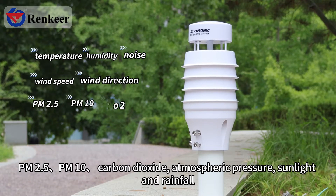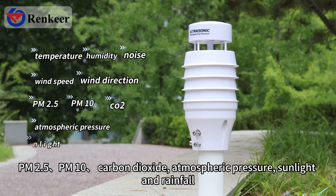It also monitors PM2.5, PM10, carbon dioxide, atmospheric pressure, sunlight, and rainfall.